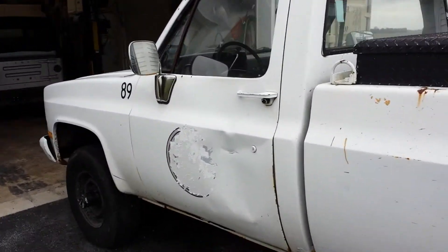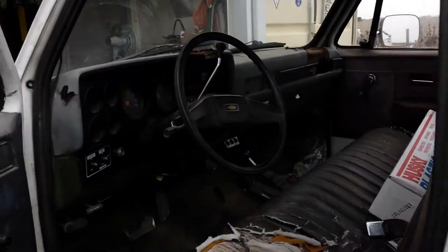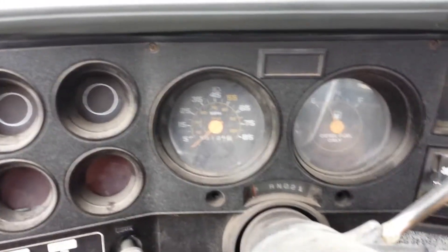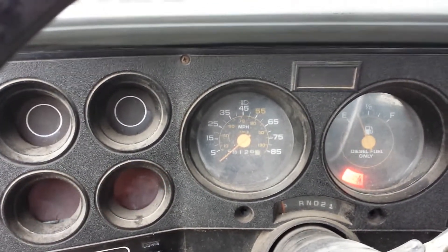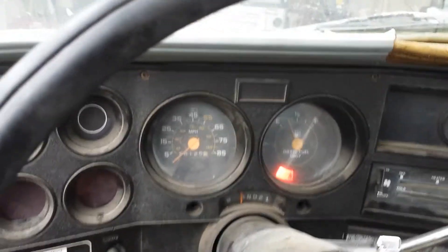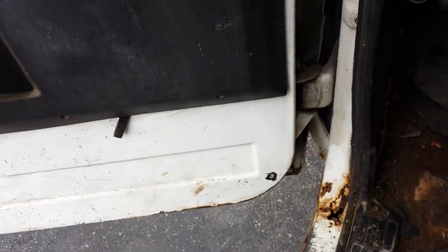This is an '85 CUCV, State of Indiana. It has 58,000 miles. It is warmed up, but just to show this does start right up — you can see we're moving, shifts well.